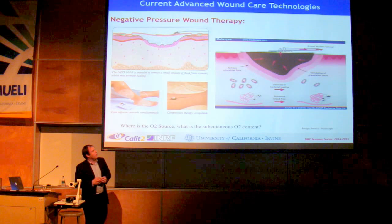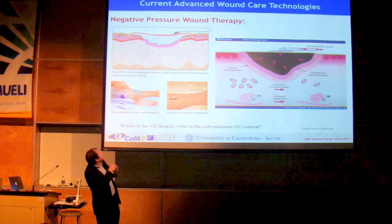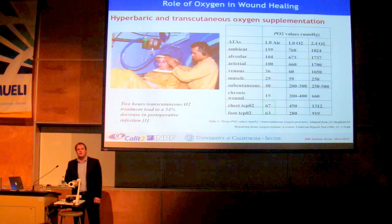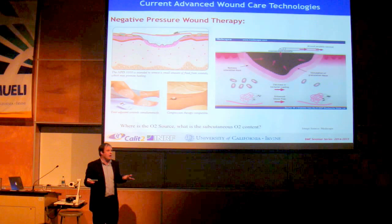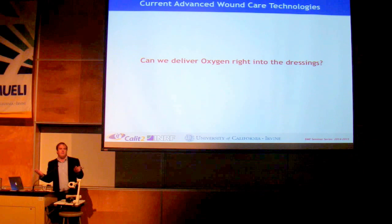There's a new technology called negative pressure wound therapy: a system placed on top of the wound with suction that pulls fluid from inside the body through the wound into a collection system. However, the amount of oxygen present subcutaneously is about 40 millimeters of mercury partial pressure — right at the minimum threshold. So negative pressure wound therapy helps with the infection problem by clearing the wound site, but it doesn't solve the oxygen problem. The question becomes: is there an approach to deliver oxygen directly into the dressings? And there is — this is the technology we're working on: micro-bubble and nanobubble technology.